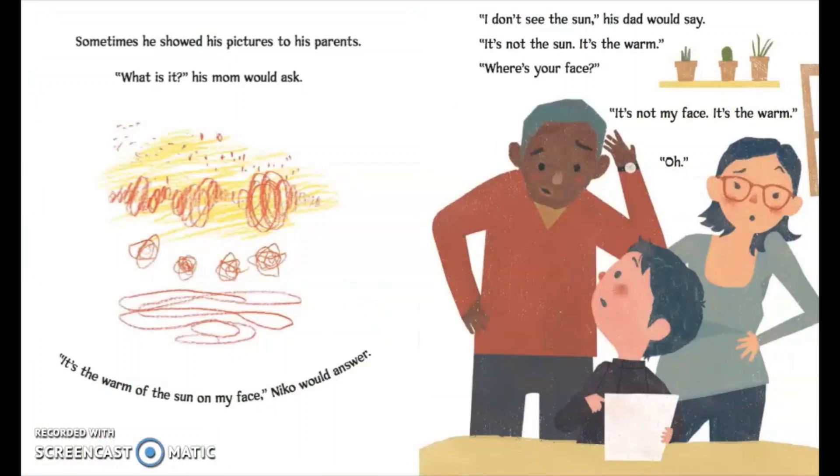Sometimes he showed his pictures to his parents. 'What is it?' his mom would ask. 'It's the warm of the sun on my face,' Nico would answer. 'I don't see the sun,' his dad would say. 'It's not the sun, it's the warm.' 'Where's your face?' 'It's not my face, it's the warm.' 'Oh.'